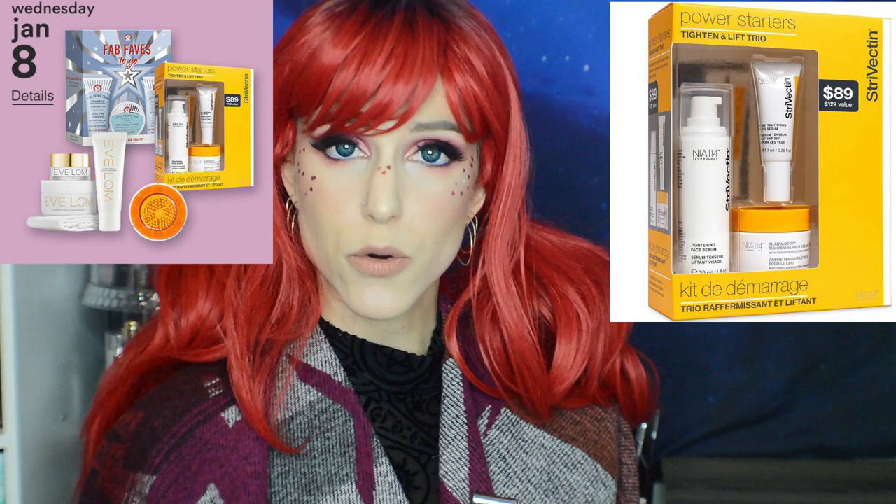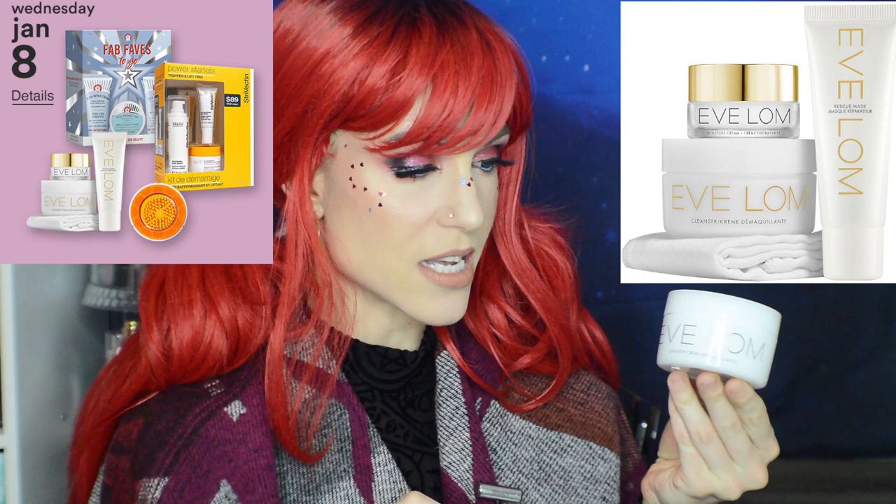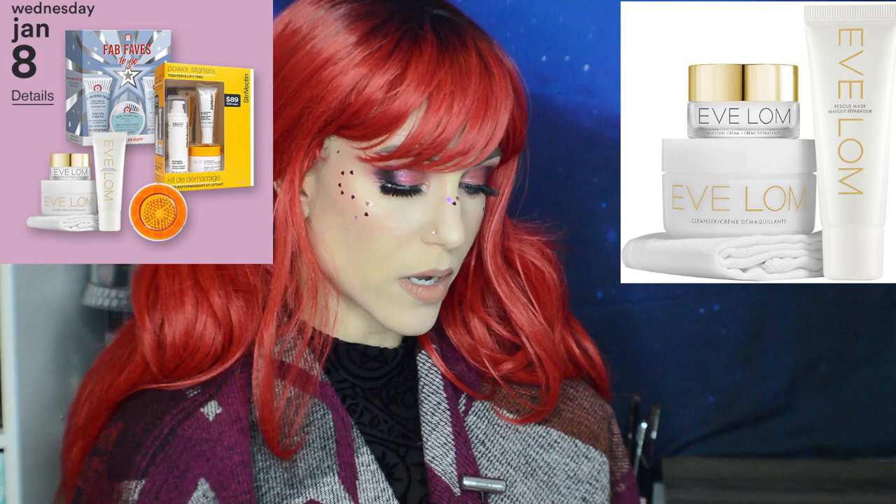One more Wednesday set: 50% off the Eve Lom Be Radiant Discovery Set. I just repurchased the smaller size of the Eve Lom Cleanser as I'm still deciding on my absolute favorite high-end cleansing balm. This kit also comes with the Rescue Mask and the moisturizer. I might not go for it because I was kind of underwhelmed by the Rescue Mask ingredients, though I really do love the cleanser. Let me know if any of you have tried that Rescue Mask.